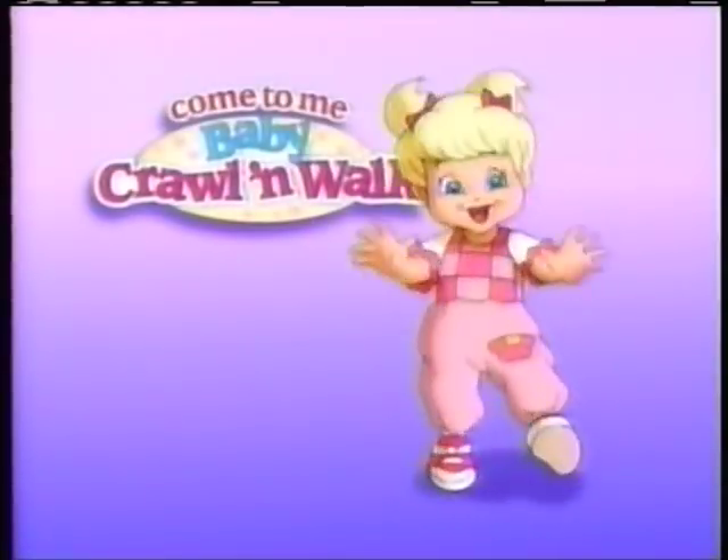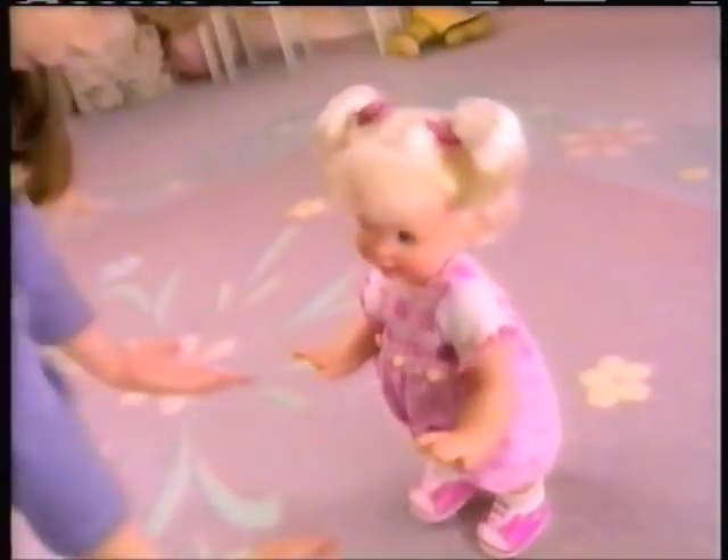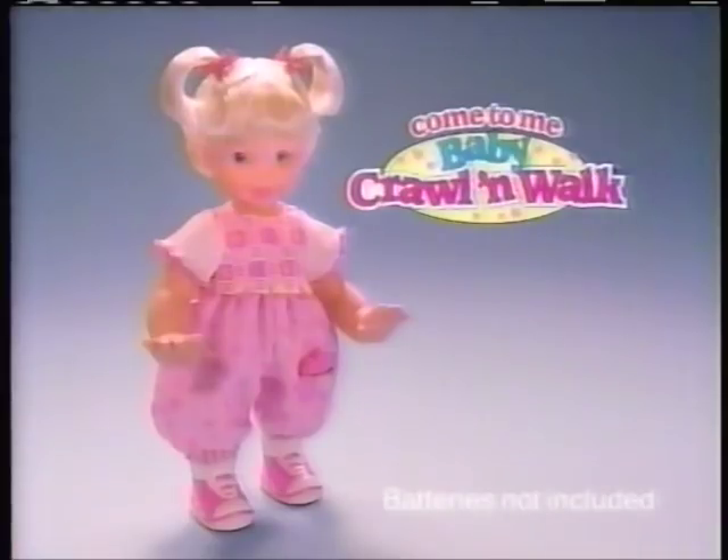Come to me, baby — crawl and walk. Come to me, baby — when my baby hears me call, right to me she crawls. When she hears me talk, right to me she'll walk. Come to me, baby — crawl and walk. Batteries not included.